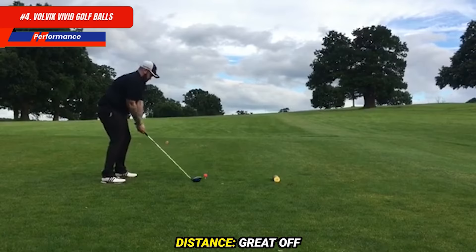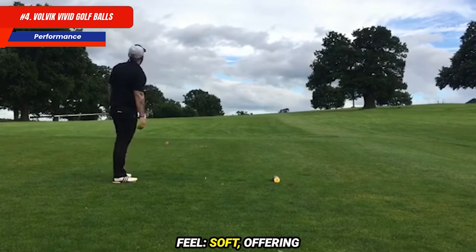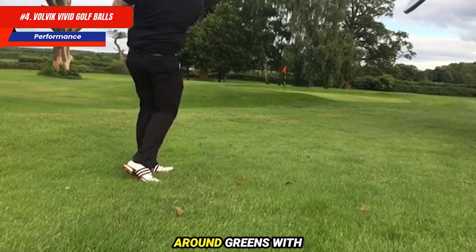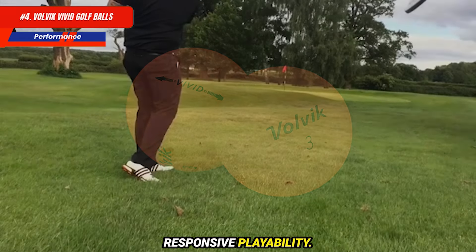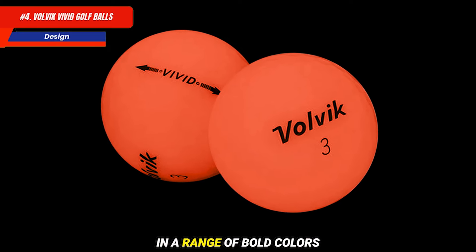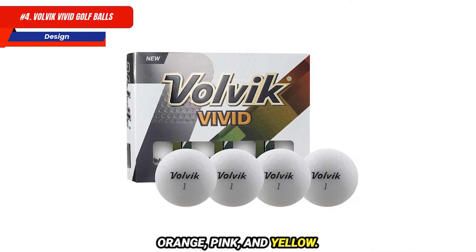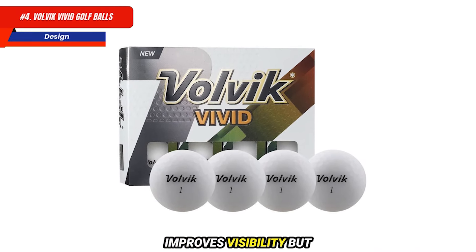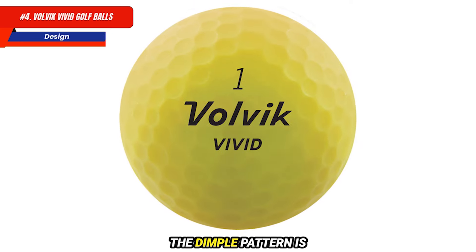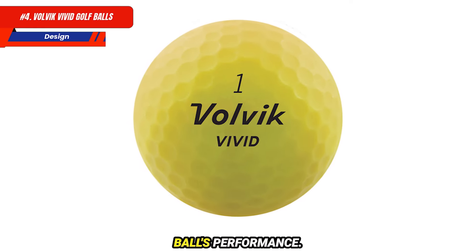Performance: great off the tee, especially for slower swing speeds. Feel is soft, offering good feedback for short game shots. Decent spin around the greens with responsive playability. The Volvik Vivid balls are visually striking, available in a range of bold colors including neon green, orange, pink, and yellow. The matte finish not only improves visibility but also provides a unique aesthetic that stands out on the course. The dimple pattern is designed for optimal aerodynamics, further contributing to the ball's performance.